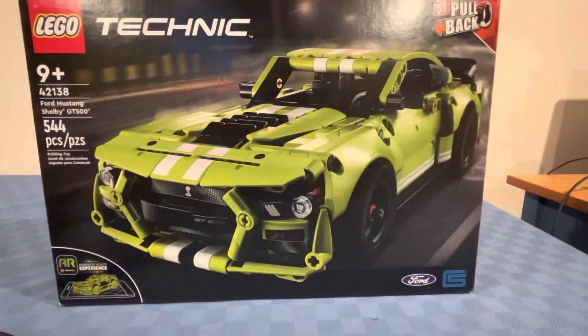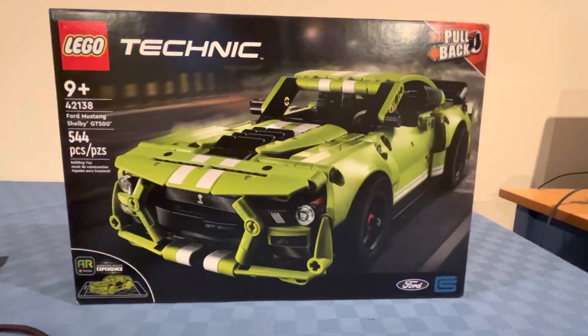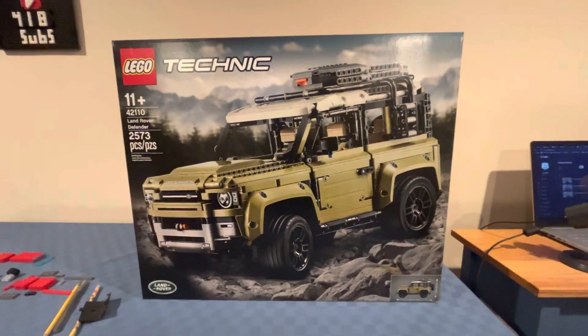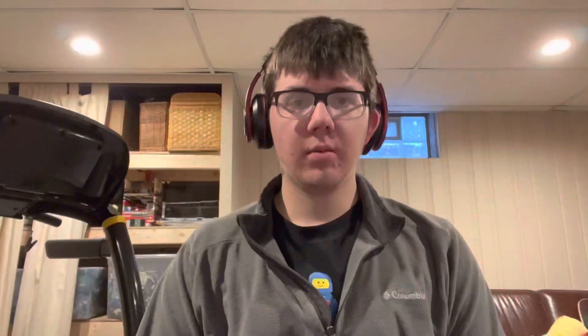Second to last I got the LEGO Technic Ford Mustang Shelby GT500. Last I got the LEGO Technic Land Rover Defender. By the way, I will be doing LEGO set reviews for the LEGO sets I showed you, so stay tuned for LEGO set review videos coming soon on the Birdbice YouTube channel.